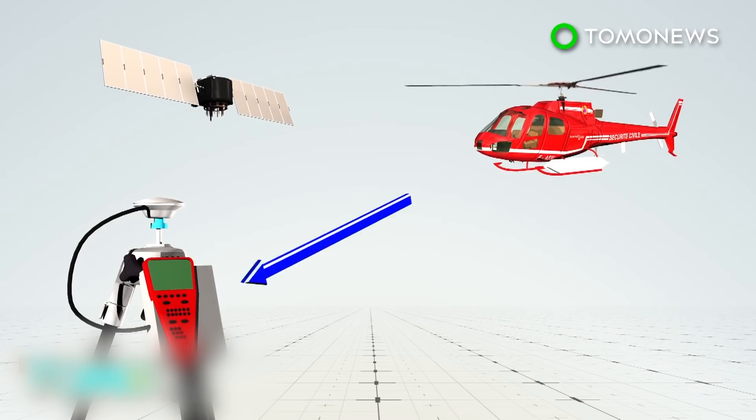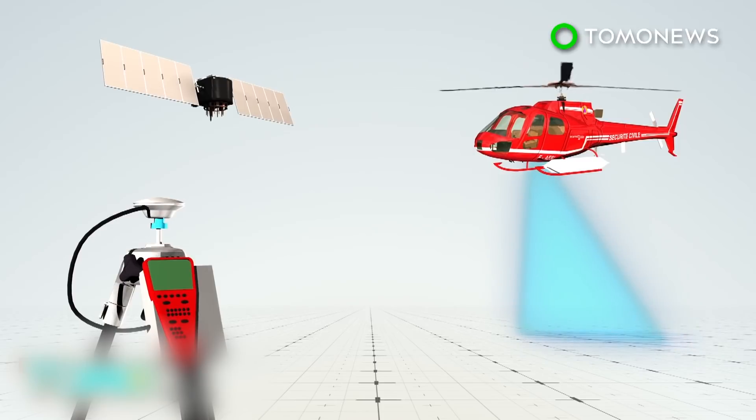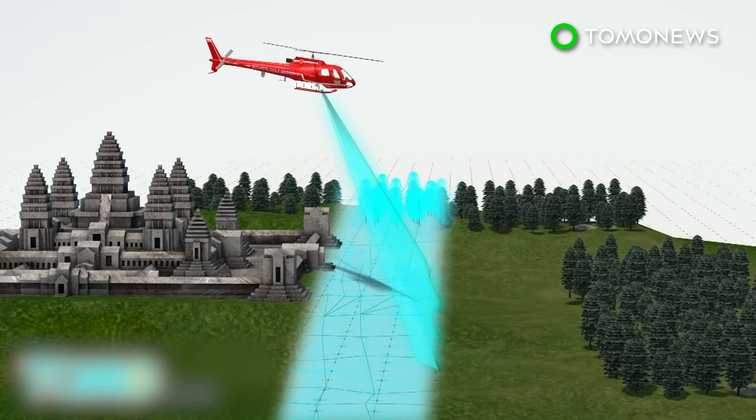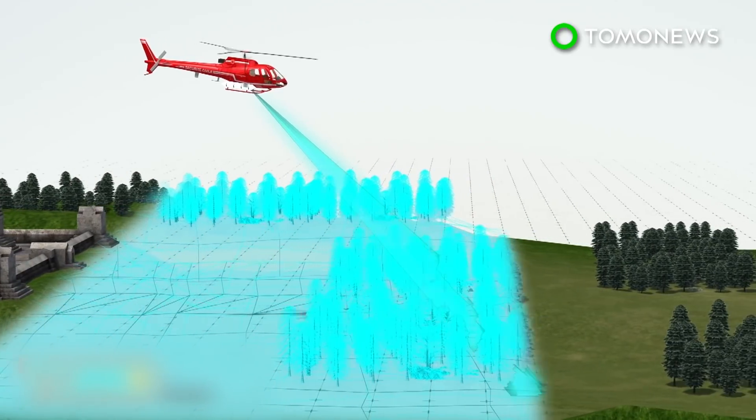LIDAR is a detection system similar to radar, which uses lasers instead of radio waves. It is used with GPS to produce 3D models and maps. A helicopter mounted with LIDAR scanned a 734-square-mile area near Angkor Wat in 2015.